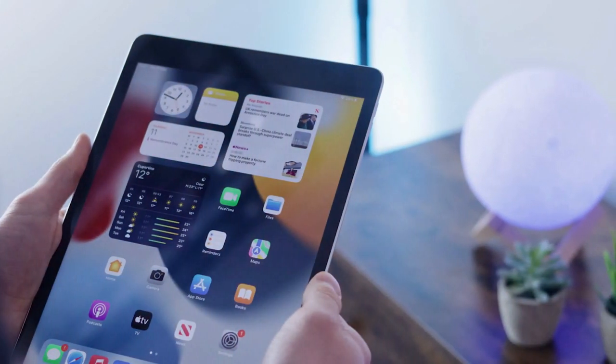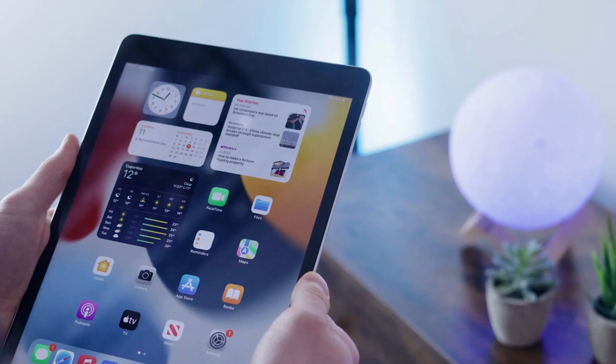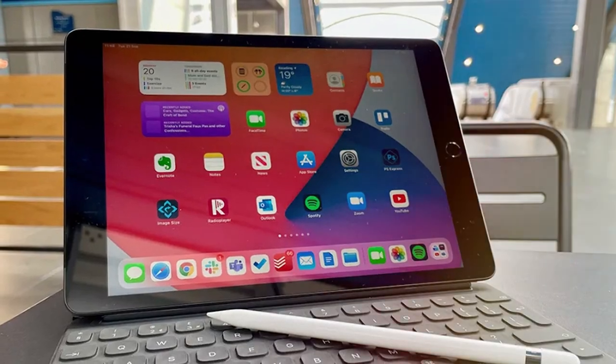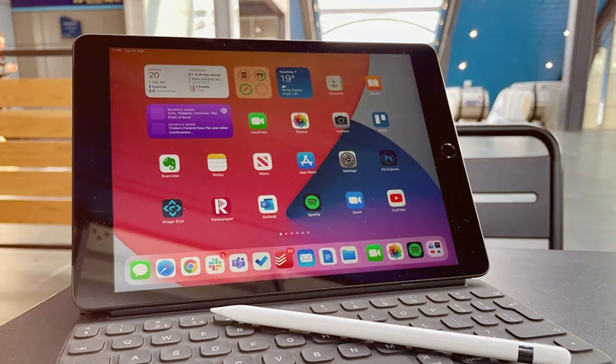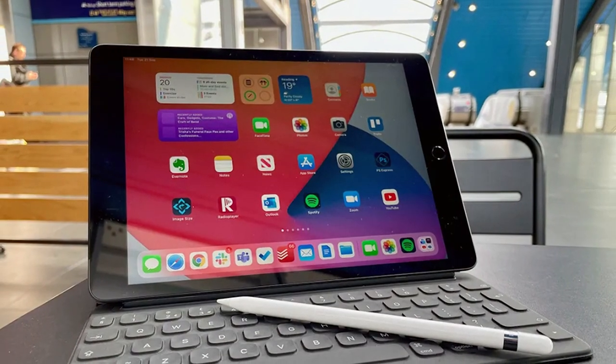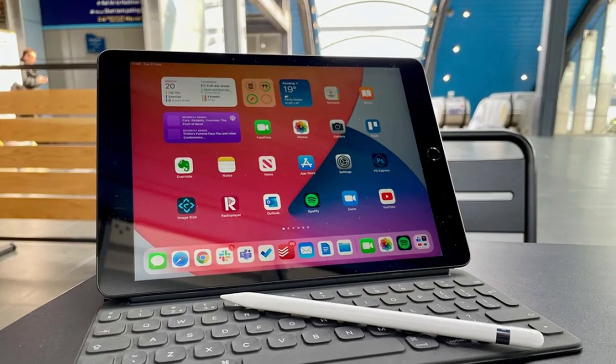With a 10.2-inch Retina display, the iPad offers stunning visuals, making it perfect for watching movies, browsing the web, or creating artwork. Powered by the A13 Bionic chip, it delivers remarkable speed and efficiency for multitasking and running resource-intensive apps.